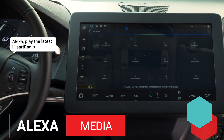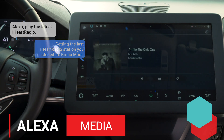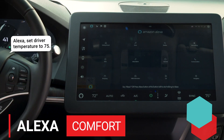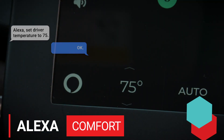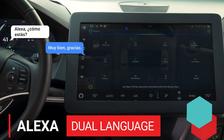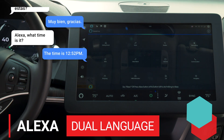Alexa, play the latest iHeartRadio. Getting the last iHeartRadio station you listened to, Bruno Mars. Alexa, set driver temperature to 75. Okay. Alexa, como estas? Muy bien, gracias. Alexa, what time is it? The time is 12:52 PM.